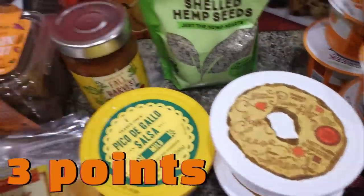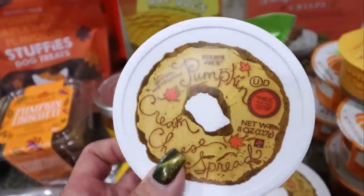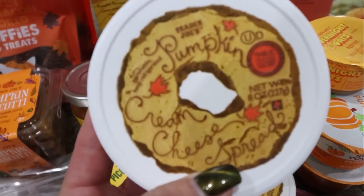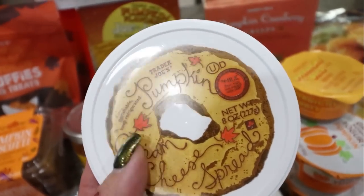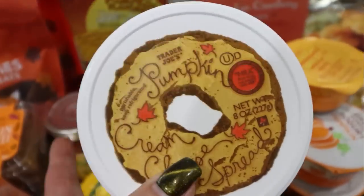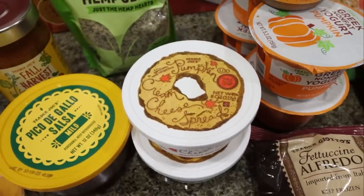My other all-time favorite thing besides the biscotti is the pumpkin cream cheese — I'm obsessed with the pumpkin cream cheese from Trader Joe's. I actually bought two of them. I like these on a bagel. Spoiler alert — their pumpkin bagels are coming out soon, so stay tuned. I like pumpkin bagels with pumpkin cream cheese, or I'll do the plain Western Bagels alternative ones with pumpkin cream cheese. So of course I picked up two.